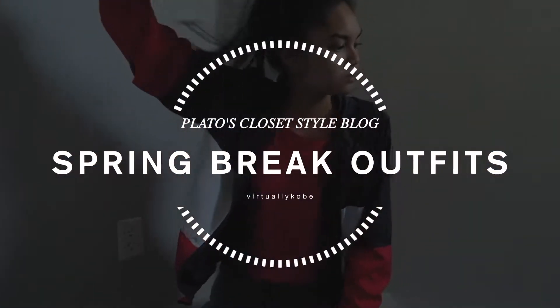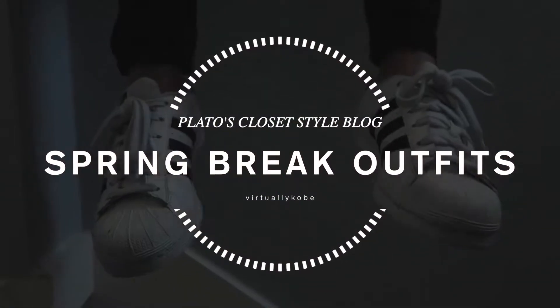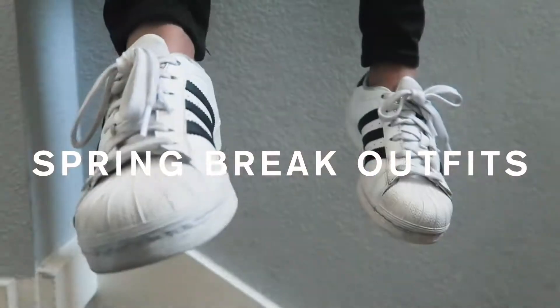Hey guys, welcome back to Plato's Closet Styleblog. My name is Coby and today I'm going to be showing you guys four different spring break inspired outfits.